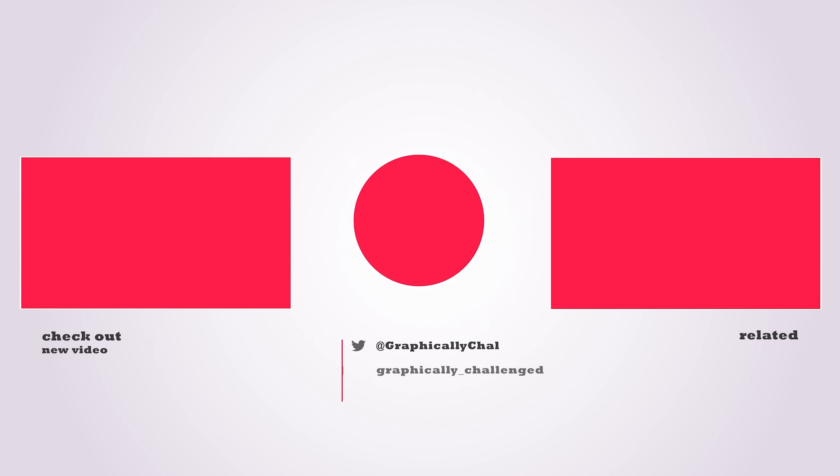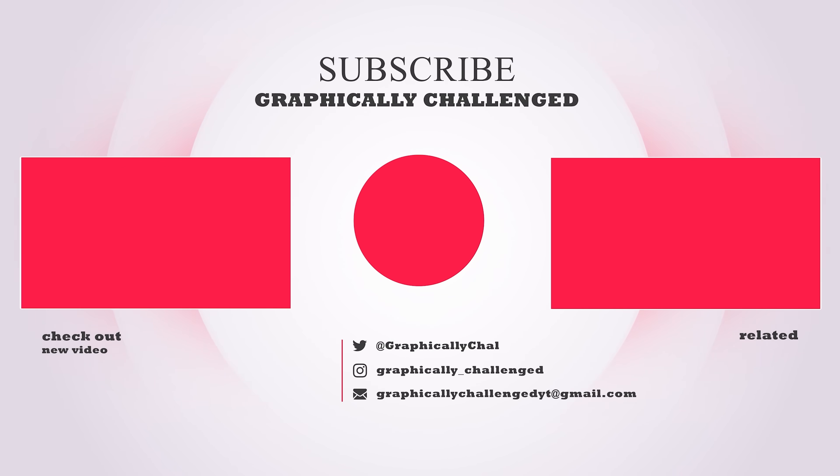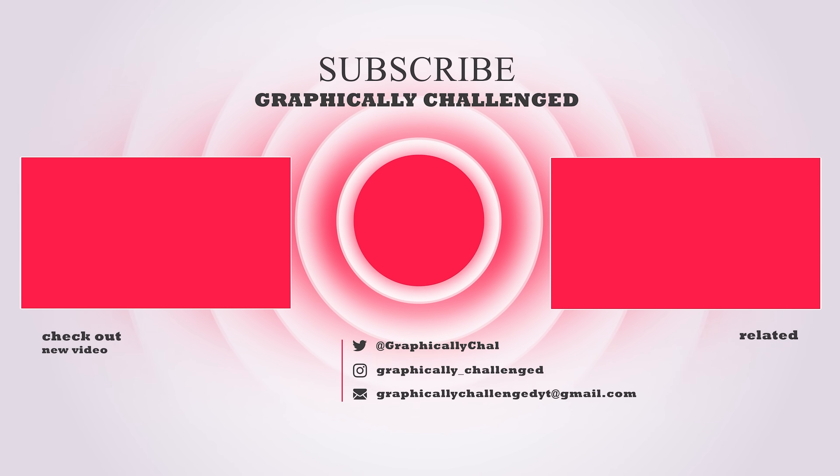If you made it to the end of the video, be sure to drop a like. Every time you do so, AMD and NVIDIA release new GPUs.